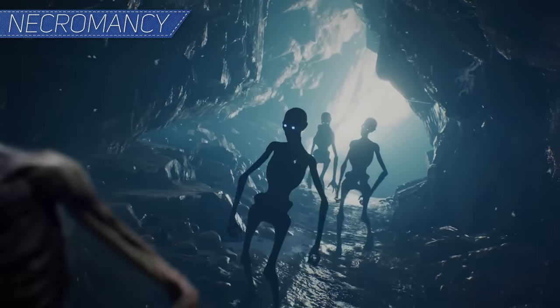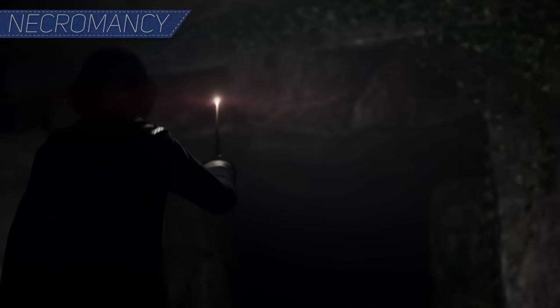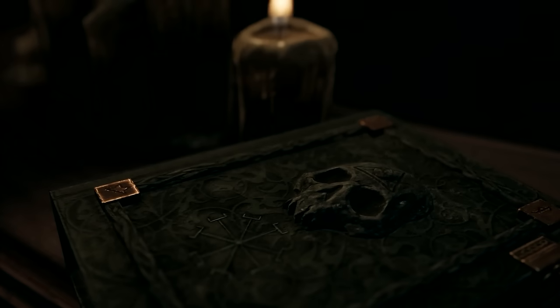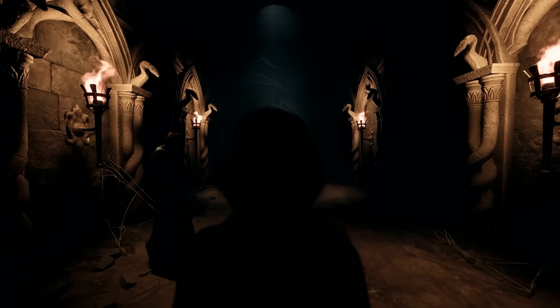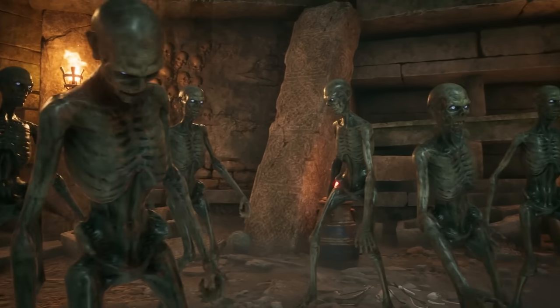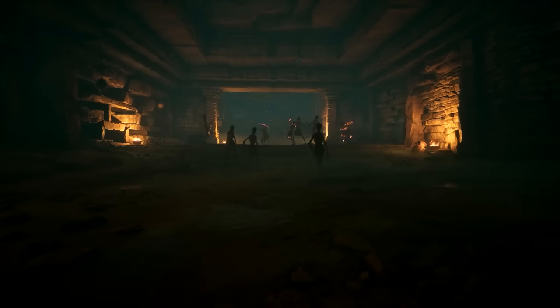Number eight, Necromancy. This is one form of magic that is absolutely taboo in the wizarding world, and was said by Dumbledore to never have truly worked. And while technically true, Necromancy never truly brought someone back to life, but rather raised a husk of what was formerly a living being, creating Inferi.